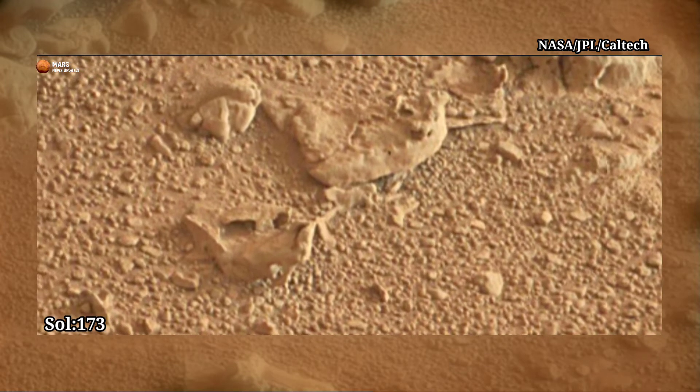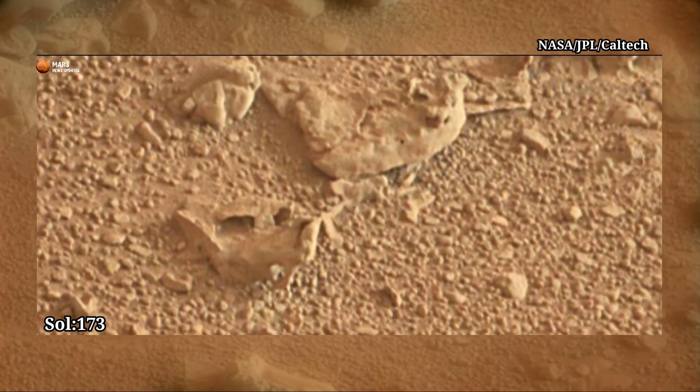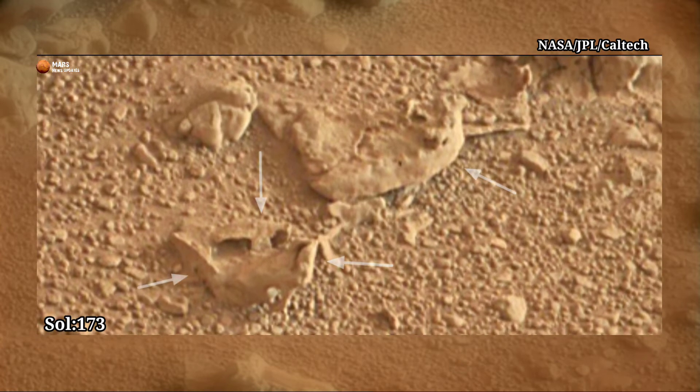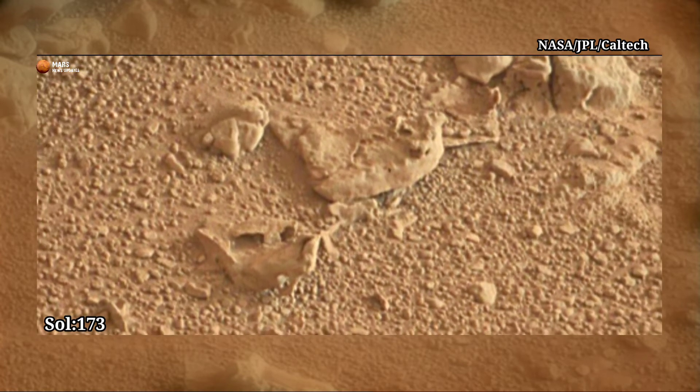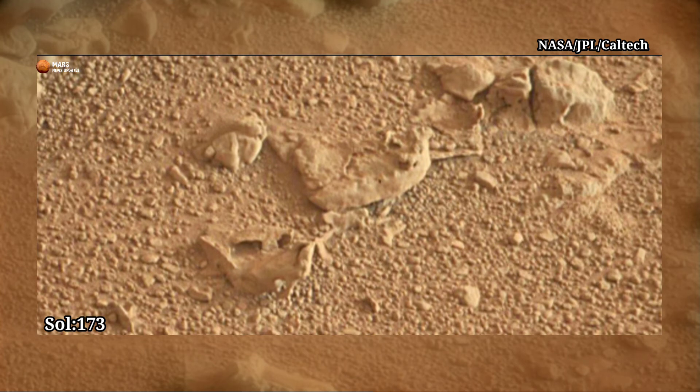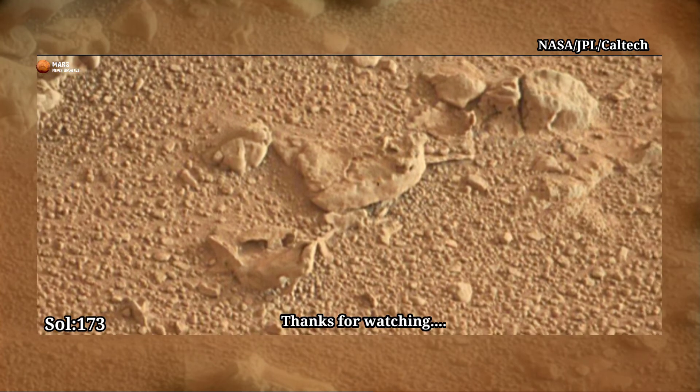Now we are zooming into the image. It is a stone, but it looks like an animal's skeleton — yes or no? Tell me your opinion in the comment box. If you liked the video, please like, comment, and share. Thanks for watching.